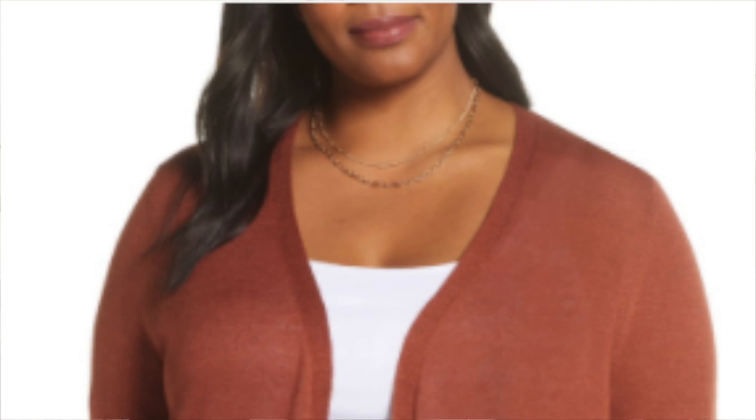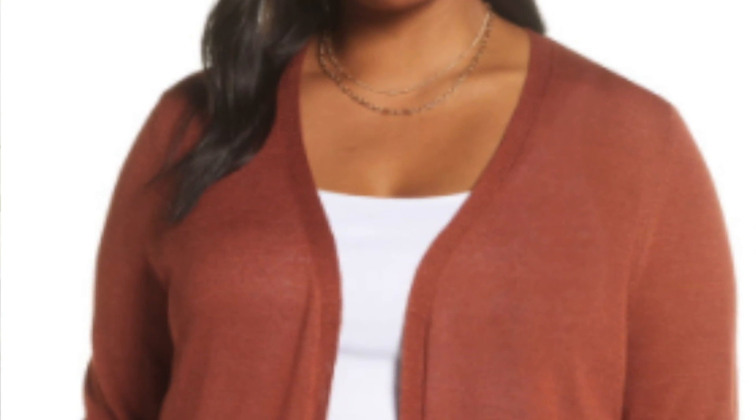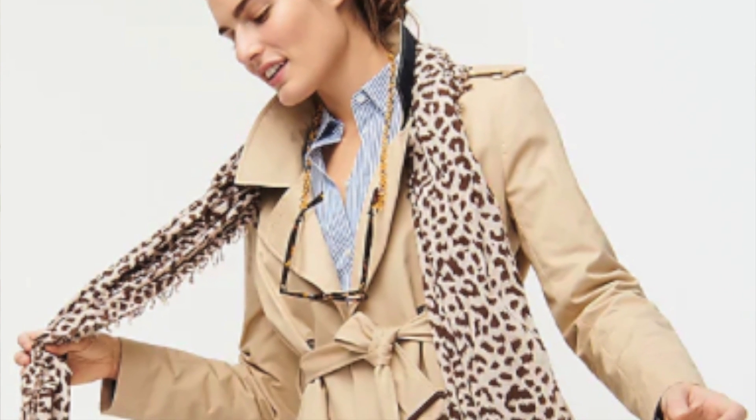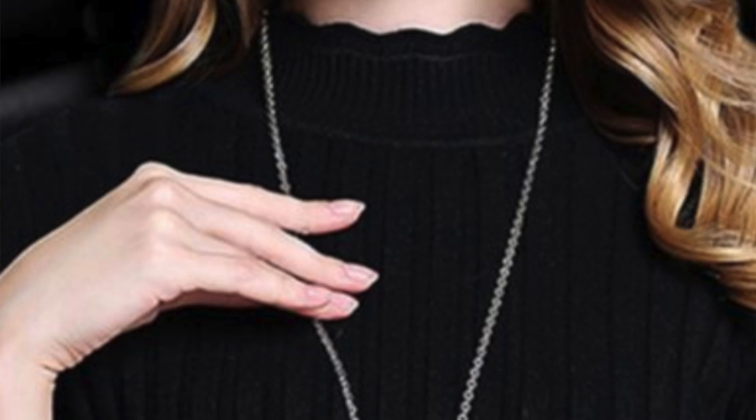You can recreate those downward-pointing necklines — think of a V, which is easy to remember — using your cardigans, jackets, wrap dresses, scarves, and long pendants.